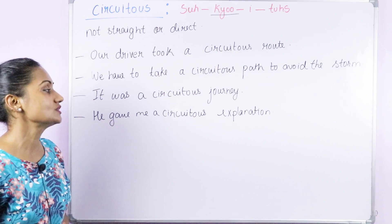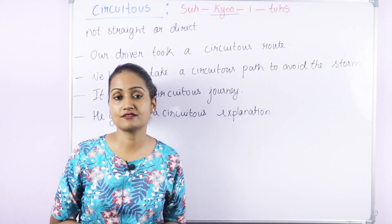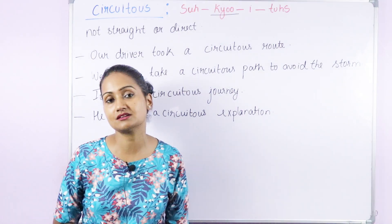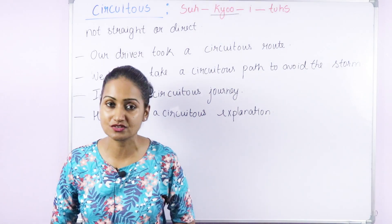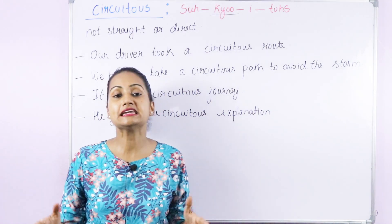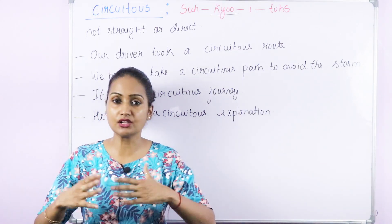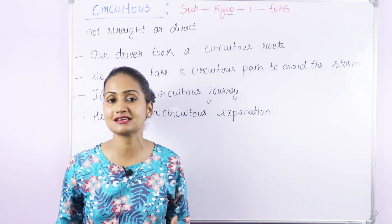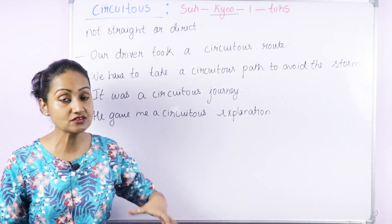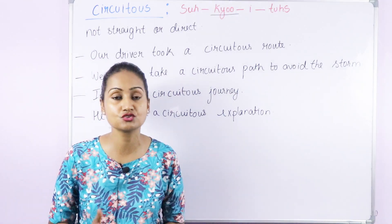'He gave me a circuitous explanation' — when I asked him why he had been taking too many leaves, rather than giving a straight and easy-to-understand explanation, he gave a circuitous one — a long and complicated explanation. Sometimes you can use 'circuitous' for things other than routes, but generally it is used for route, path, way, or journey.